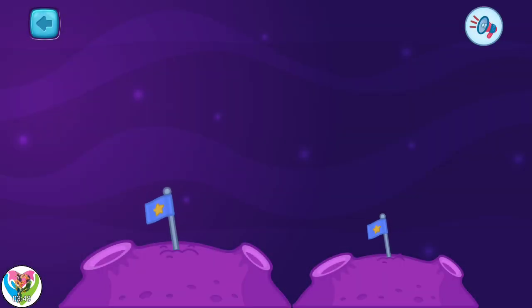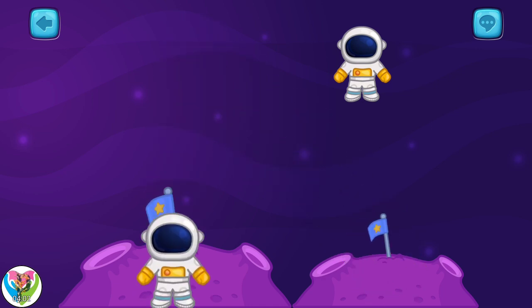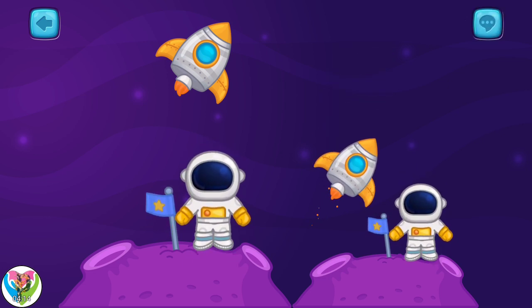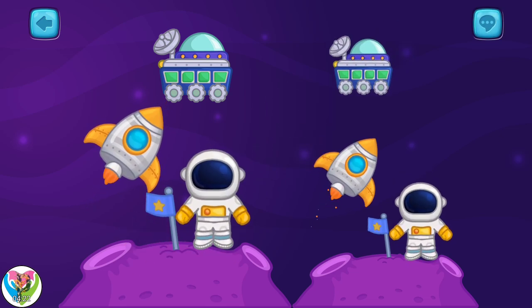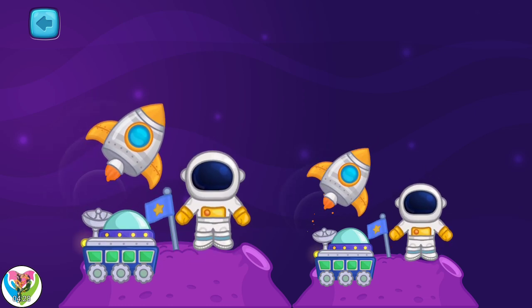Today we will need to land on two planets of different sizes. Move the astronauts to the planets of the right size. Move the rockets to planets of the right size. Can you do the same with these lunar rovers? Nice going! You've crushed it, buddy!